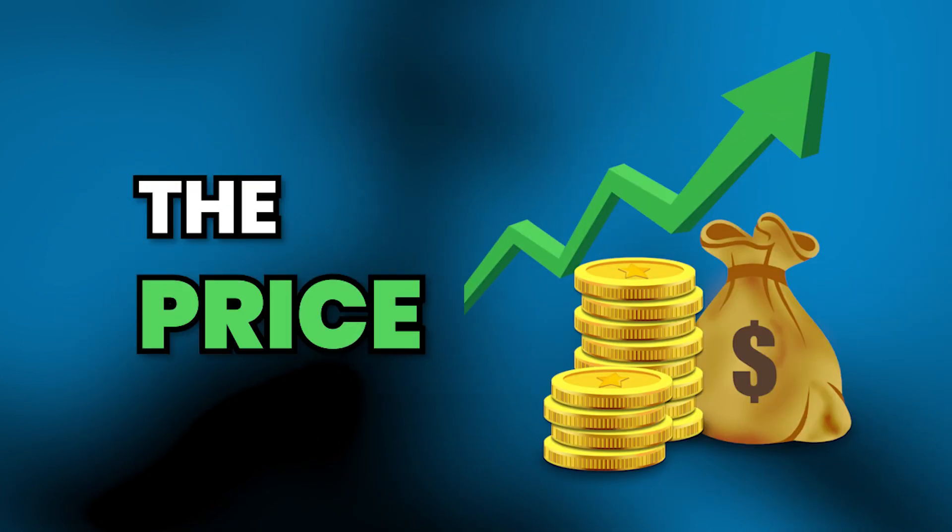Welcome to Fitness Business Secrets. Today we're covering how you can increase the price of your front-end offer with my friend and partner Brad. Welcome back to the podcast - first time this year together. We get a lot of questions about this and it's something we work on specifically in our Boardroom program, which is for people over about the 70-member mark who want to create an absolute fitness business powerhouse.